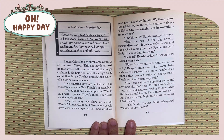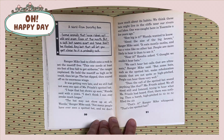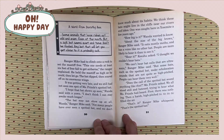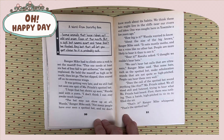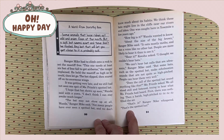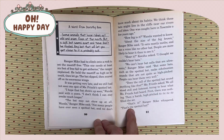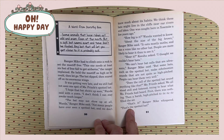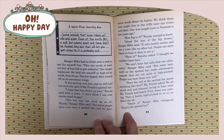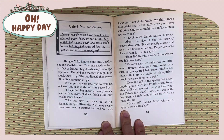Not many people have ever seen a spotted bat, and we don't know much about its habits. We think these bats might live in the cliffs, near our rivers and lakes. One was caught here in Yosemite a few years ago. How big is it? Wanda wanted to know. About the size of the big brown, Ranger Mike said. It is mostly moth and has a voice like no other bat. People are more likely to hear it than to see it. Hear it? Keisha asked. I thought we couldn't hear bats. We can hear bat calls that are ultrasonic, Ranger Mike said. But some bats, such as the spotted bat, make echolocation sounds that are not quite so high-pitched.